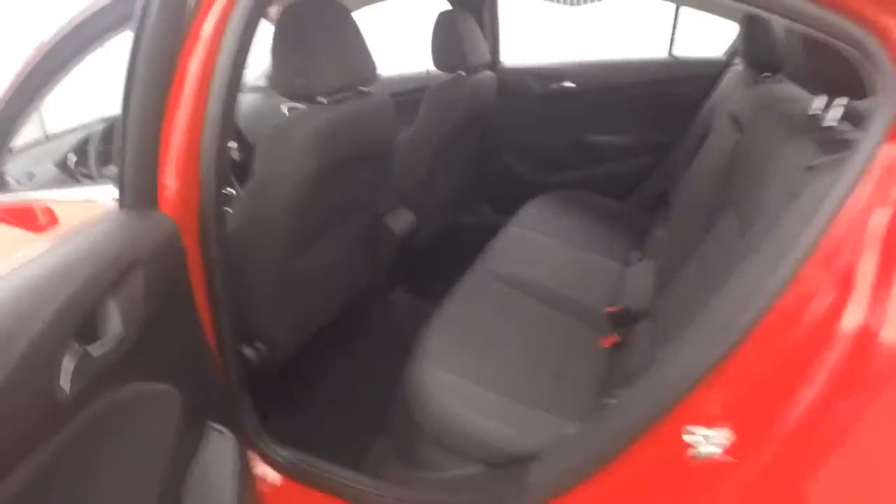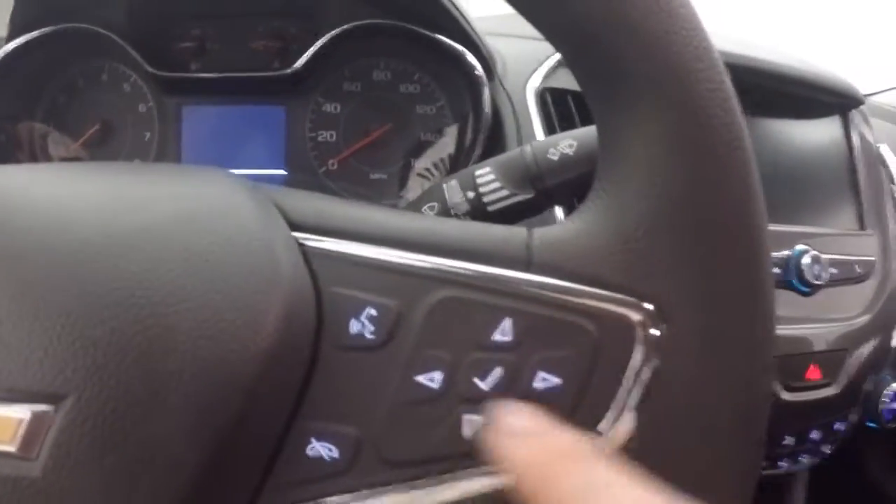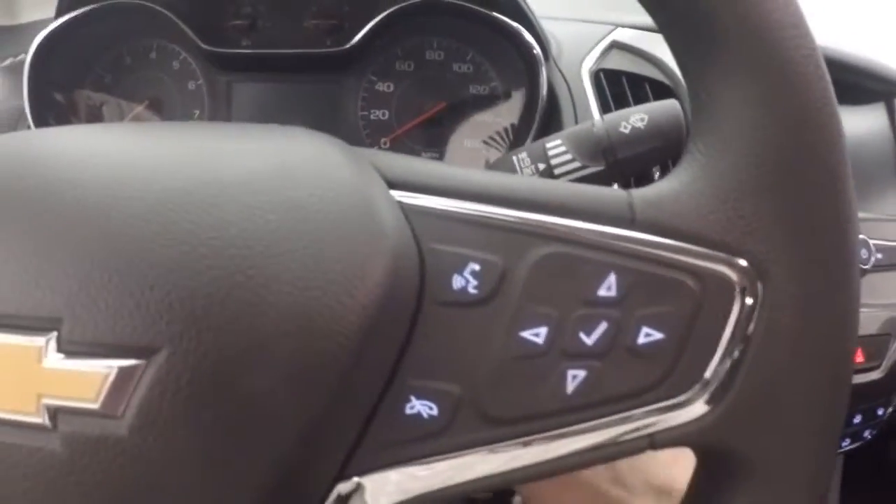Interior's in great shape. Plenty of room for rear passengers. All your controls are on the door. Manual seats. Cruise control, Bluetooth, stereo and information control buttons on the steering wheel. Fires right up.